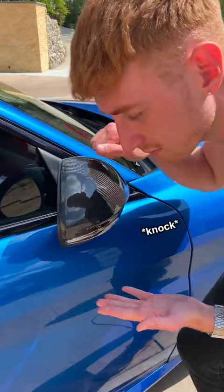It might be covered in stone chips, but those are just battle scars from all the canyon runs. Another cool thing is this car comes with Brembo brakes from the factory, and as you can tell, they get used hard.